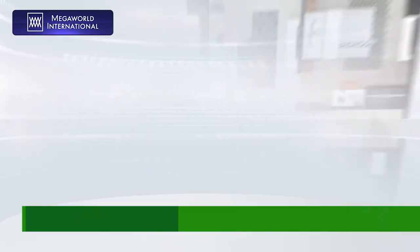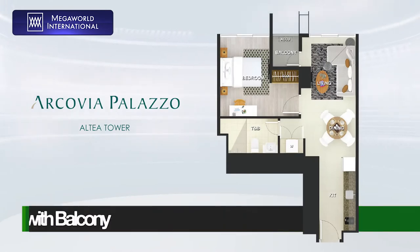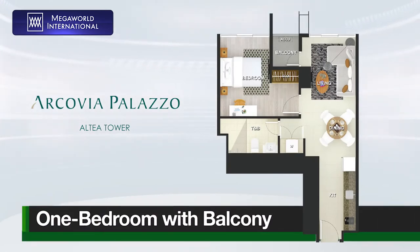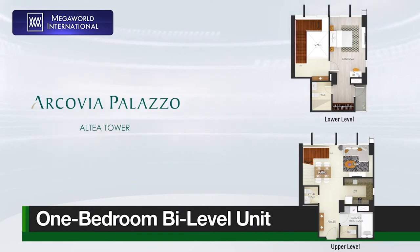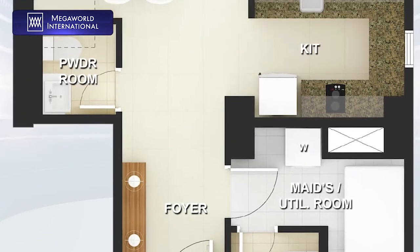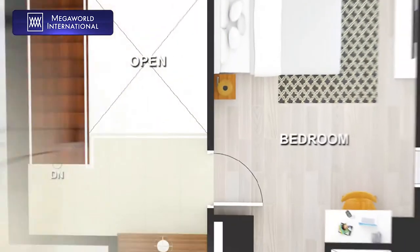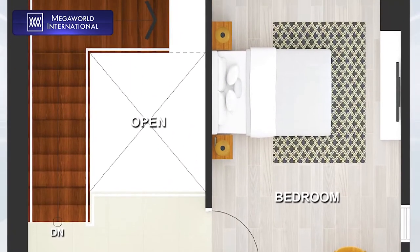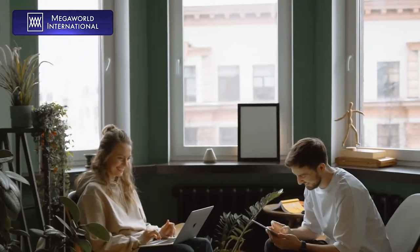For those who want a more welcoming home, Altea has one bedroom units to offer. A one bedroom with a balcony is also up for grabs for those who want that breath of fresh air in the morning. Altea Tower also has a one bedroom bi-level unit for those who enjoy inviting company inside their home. If you prefer a bigger home than a studio but are not yet ready to splurge on a larger one, the one bedroom units of Altea are perfect for you.